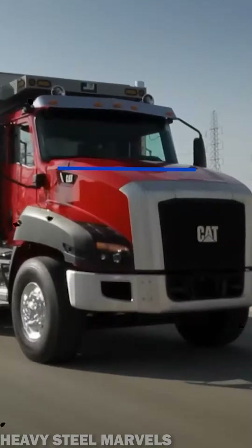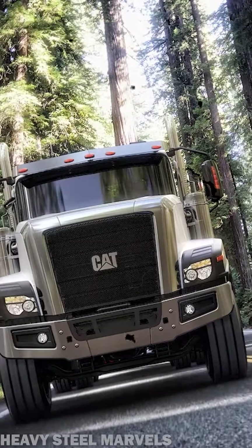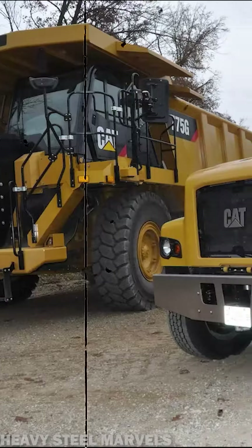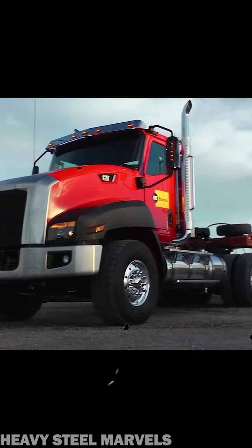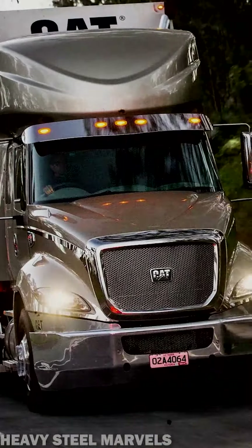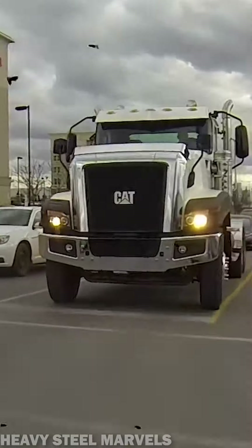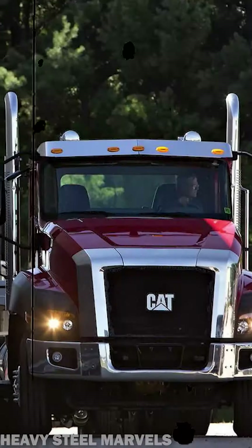Sometimes Caterpillar makes a mistake — and that was one of them. In 2009, American giant Caterpillar announced the upcoming production of vocational trucks. Two years later, the brand launched the CT-660 in collaboration with Navistar for the product's design and build. Caterpillar's offering then expanded to a full lineup of trucks, but the yellow brand quickly faced backlash from customers reporting major engine problems, bad cab design, poor traction, and global dependability issues.